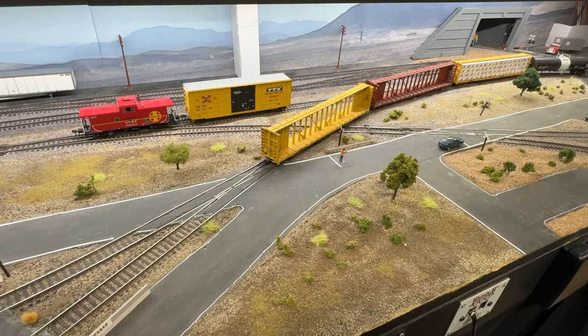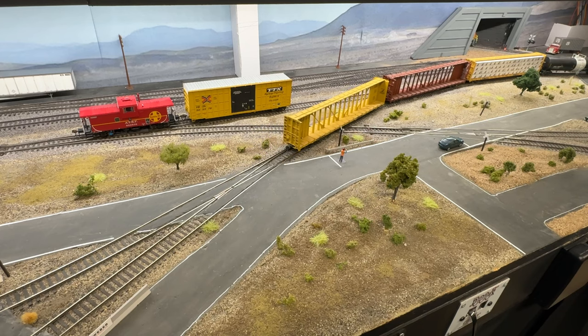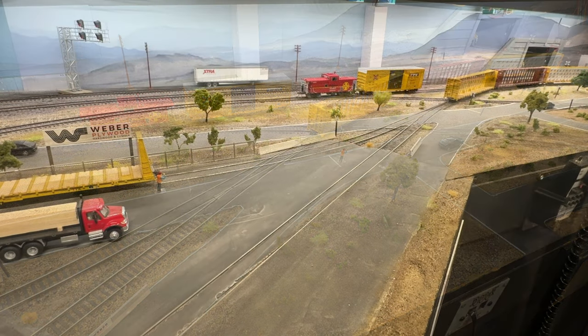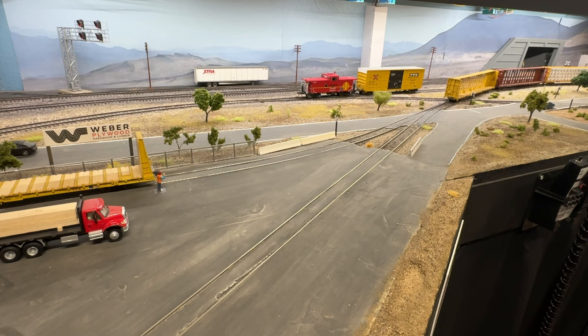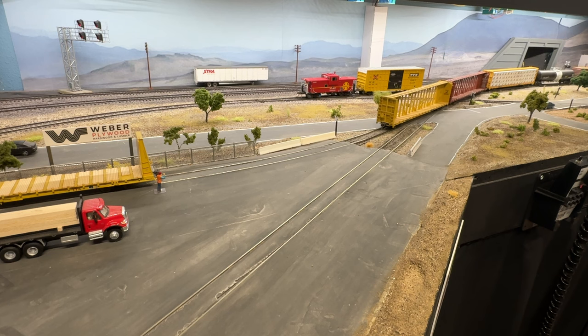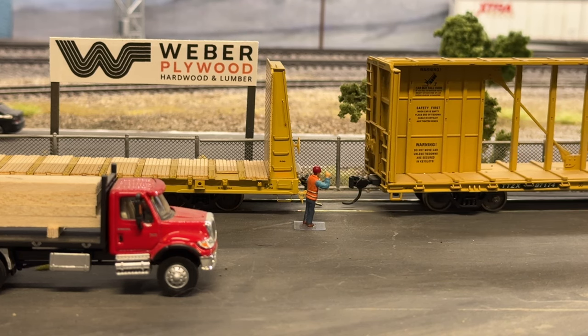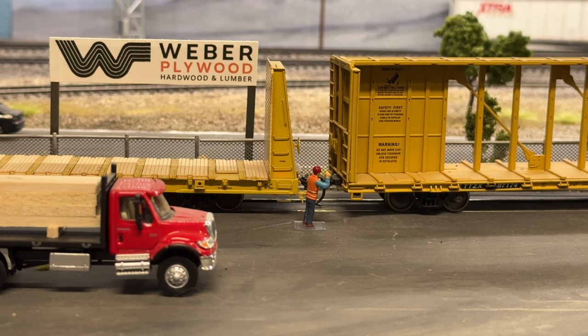So this train we're building — all the empties will become part of one of our manifest trains that we run during an operating session. Then they'll get recycled back into loads, pulled by the yard crew, and eventually back on the local train down to the branch line. So there's a little life cycle of each car. Each car does have a spot on the branch line. Now I'm not sure about the coil cars we just got — they could possibly go here actually on this track. Let me know if you guys have any ideas in the comments, because I have these coil cars and I'd love to use them.